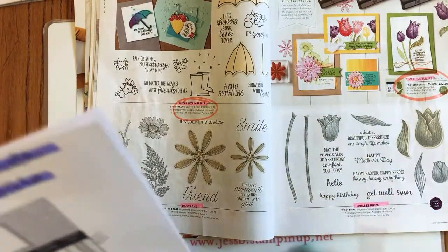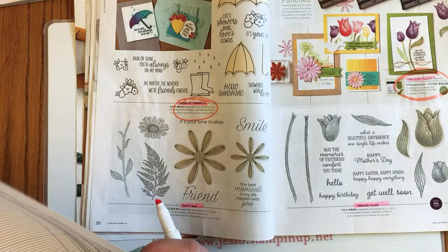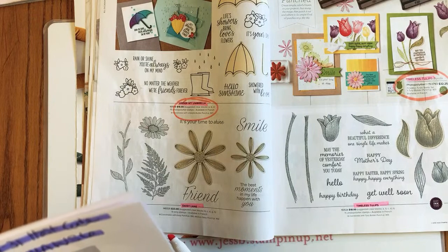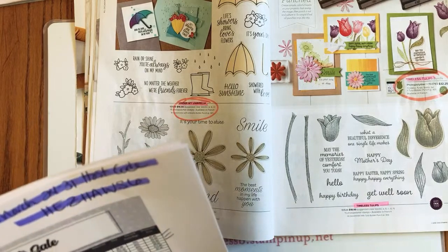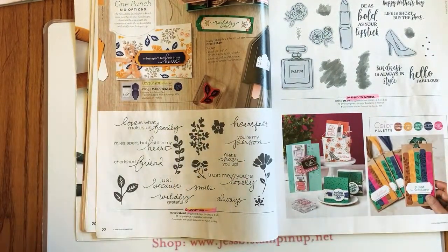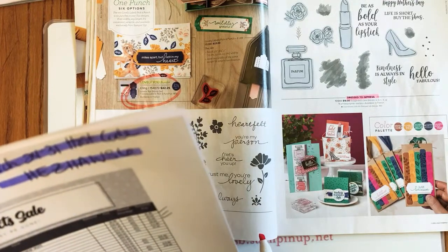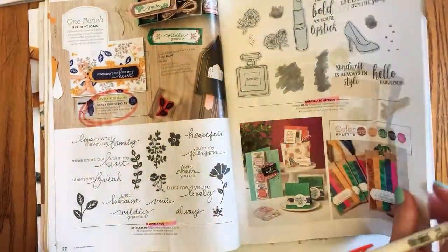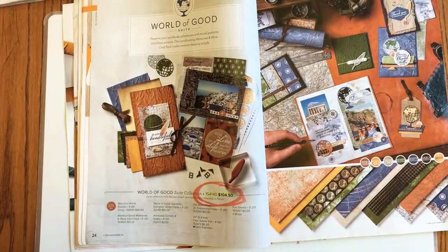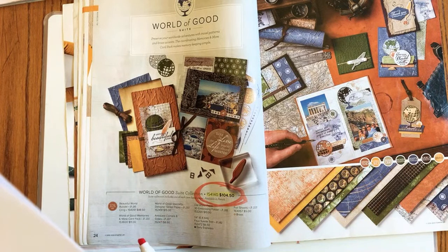The Timeless Tulips bundle has two stars — meaning some products are retiring and others are not; perhaps it's the punch that's staying. Page 22: the bundle pricing for Lovely You is retiring, but the stamp set and the punch will be carrying over. Dress to Impress made it to the next catalog. The suite collection is retiring, though some items will carry over.